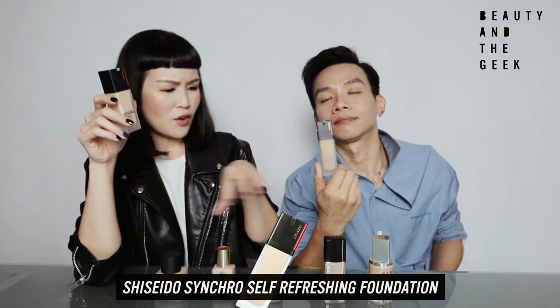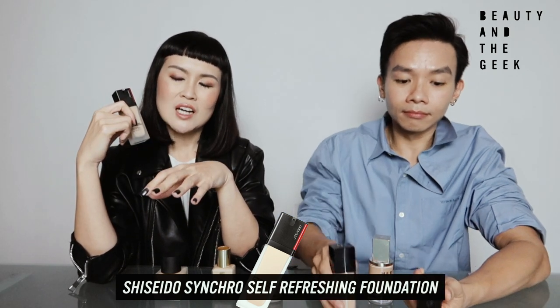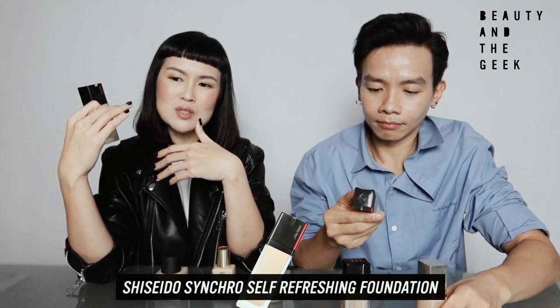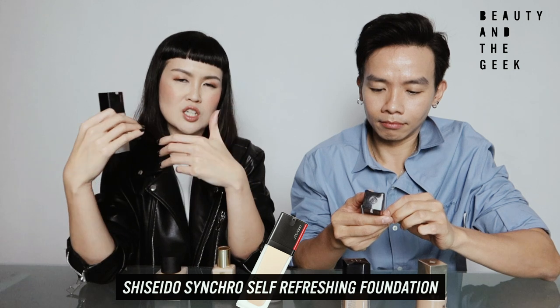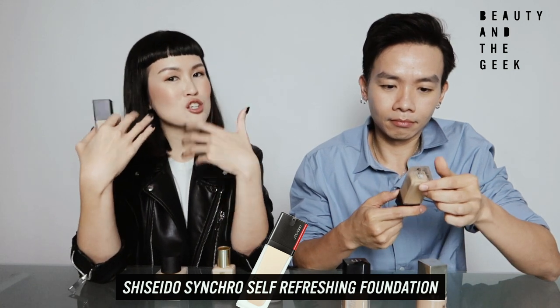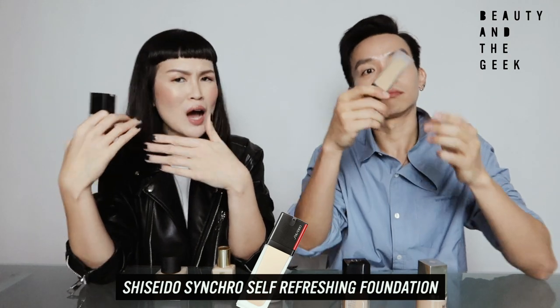What I really like about this is the packaging — you just twist and open, so it's very clean. Out of all the packaging, I love this the most. What's very interesting is that when I color-matched it at the counter it looked perfect, but wearing it throughout the whole day, I noticed that perhaps the self-refreshing and skin-synchronizing comes in the fact that your skin also changes throughout the day. So I won't say that it oxidizes in that sense.